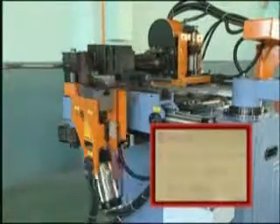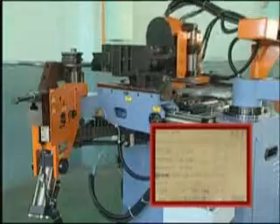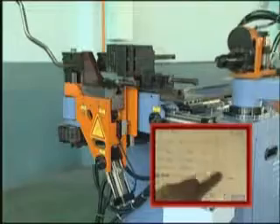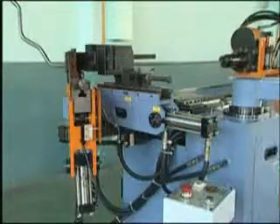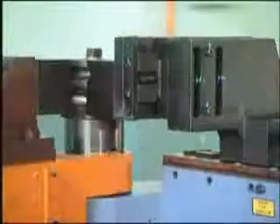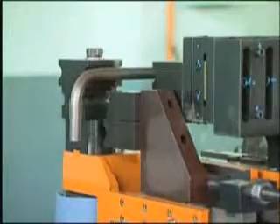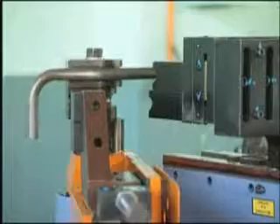By applying XYZ axis points, the system is able to determine the bending, turning, and feeding values. During each bend, the operator can choose from 8 different action sequences, while each sequence may also be set with 8 different speeds.